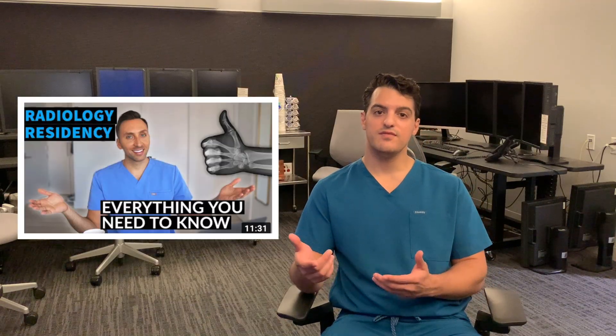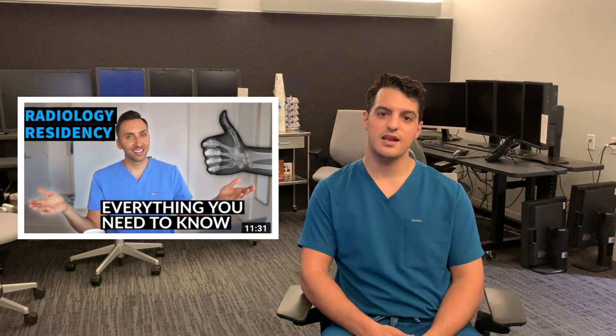There is no perfect program for everyone — there's no one-size-fits-all — but I do think there are some crucial factors to consider when thinking about where you want to train. Dr. Cellini also made a video about this topic, so definitely check that out. I hope this helps those of you who are third or fourth year med students applying to radiology or currently on the interview trail.